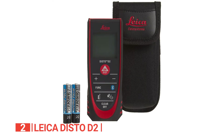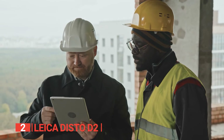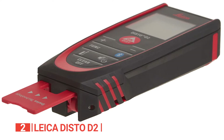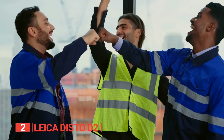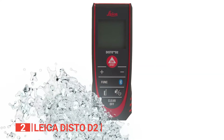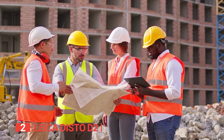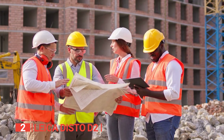Similar to the Magpie, the Disto D2 allows Bluetooth transfer of measurements to the Disto Sketch app, along with a host of time-saving features. Say goodbye to manual recording and transcription errors, as this tool streamlines your workflow by automatically storing your last 10 measurements. Moreover, with an IP54 rating, the D2 is protected against dust ingress and water splashes, making it reliable in various working environments. Feel confident using it outdoors or on dusty construction sites, knowing it can withstand the elements.